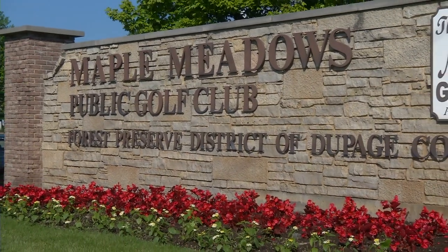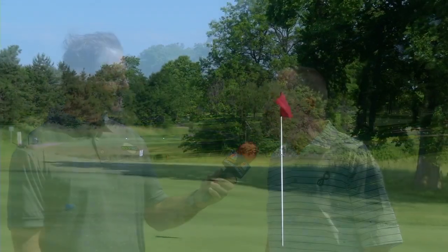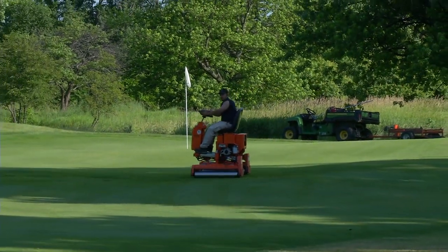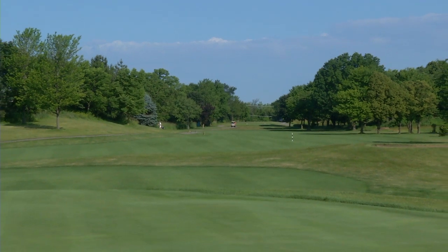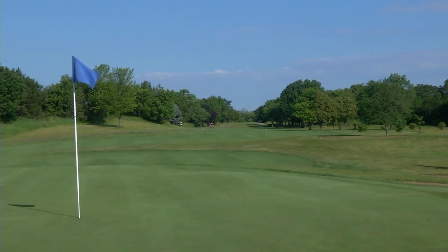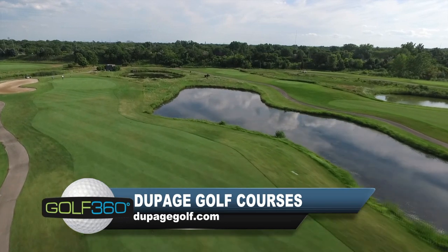Maple Meadows is right across the street. It was built on the site of the old Brookwood Country Club and was redone 20 years ago, and it's really blossomed into a versatile course. When set up for tournament play, like the Illinois Open qualifiers, it can challenge some of the best golfers in the state. Yet it's also a comfortable place for outings, leagues, and local players to have fun — take as much challenge as you want or find some space to shoot a low score. All of DuPage's golf courses are vastly different from one another and have plenty to enjoy for every type of player.